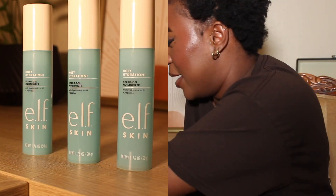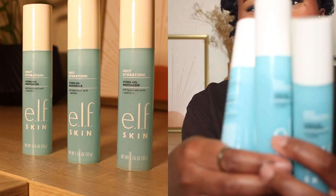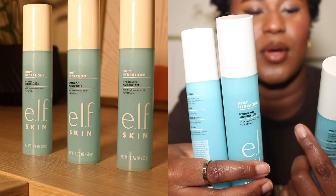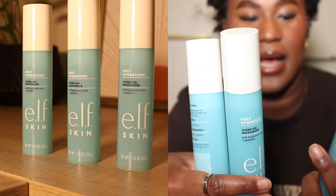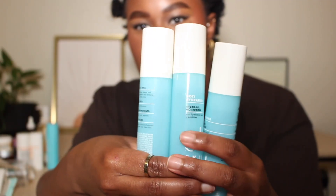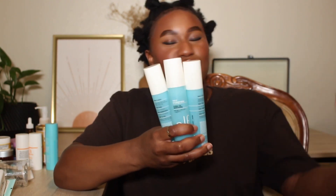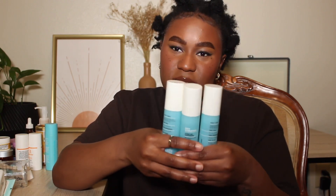The first product is the e.l.f. Holy Hydration Hydro Gel Moisturizer with hyaluronic acid and peptides. As you can see, I love this moisturizer. I would repurchase it clearly, and I'd recommend it for anybody because I feel like it really does help with my skin barrier. It moisturizes and goes right into the skin — it just drinks it right up. I believe it's a good moisturizer for normal, oily, and dry skin, especially for the spring and summer season.